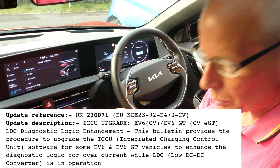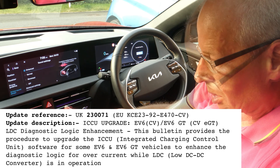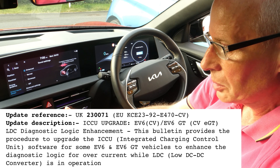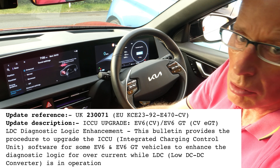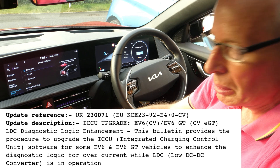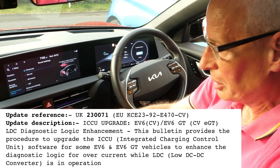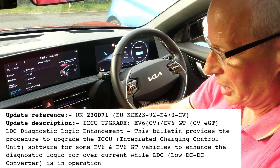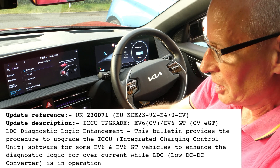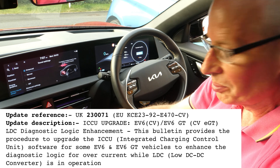The UK reference is 230071 and the EU reference is KCE 2392 E470-CV. The update description is: ICCU upgrade EV6CV / EV6GT CV or EGT — LDC diagnostic logic enhancement. The LDC is the low voltage DC converter which charges the 12-volt battery via the ICCU, and it's been implicated in people being stranded in America when the ICCU fails. This bulletin provides a procedure to upgrade the ICCU for some EV6 and EV6GT vehicles to enhance the diagnostic logic for over-current while the low voltage DC converter is in operation.